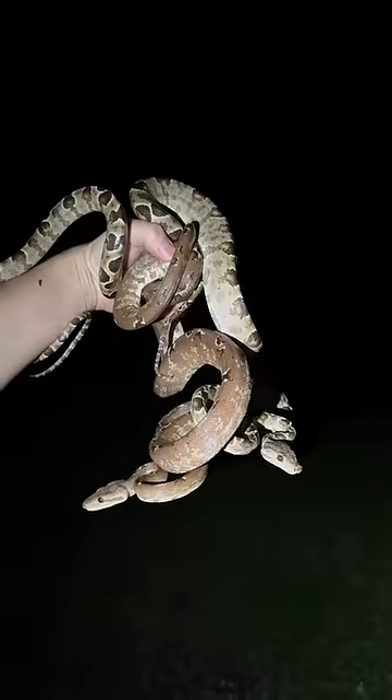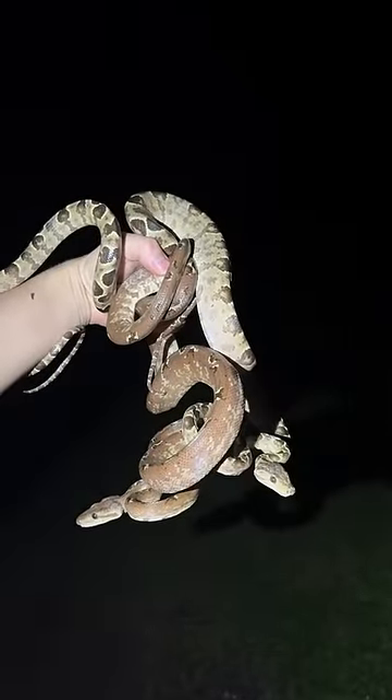Ooh, what do we got here? Yoink! We actually got two of them — these are Amazon tree boas and they sure are nippy.